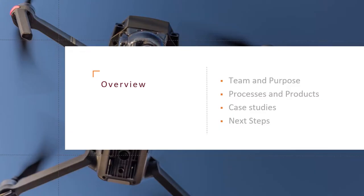In our presentation, you'll learn about our team and the purpose of that team, the processes and products that we use and generate out of our work with students, see two case studies, and talk about our next steps.